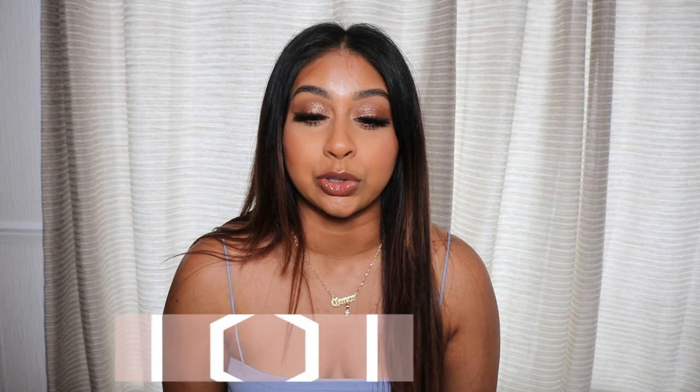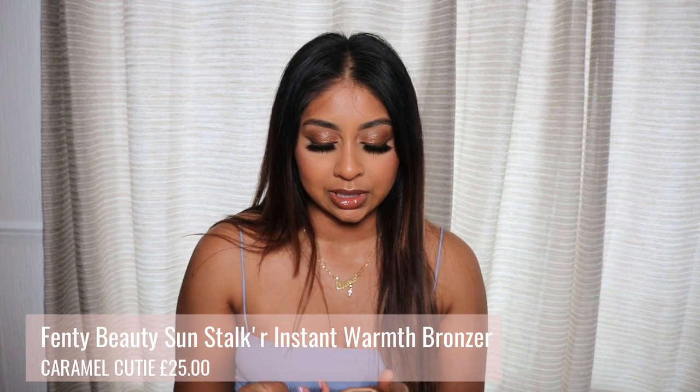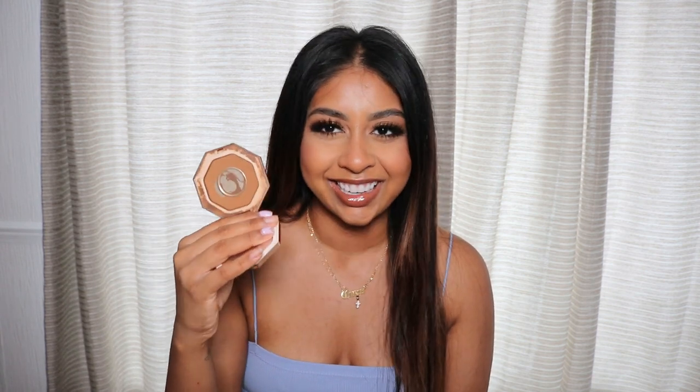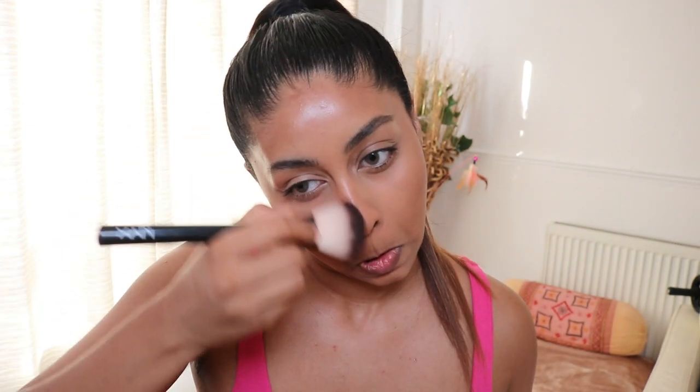This next one has been used so much by me — look at the state of it. When I was going to the office I used to wear this every day; this was my bronzer, my work, businesswoman, travel-to-work bronzer. It's so used I should probably get a new one now because it doesn't apply evenly on my brush anymore, but I should try to finish it. My favourite shade is Caramel Cutie and it blends so nicely.